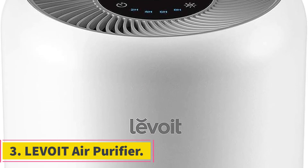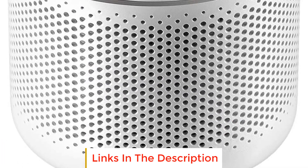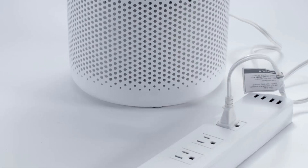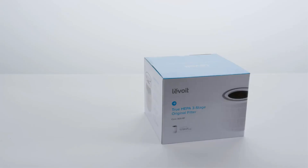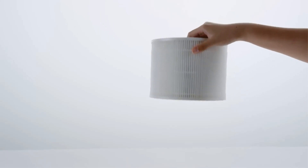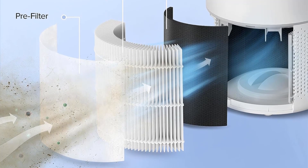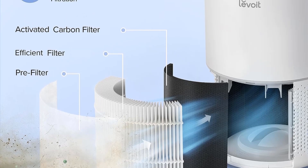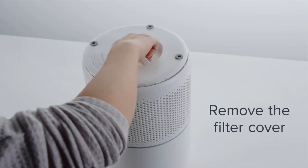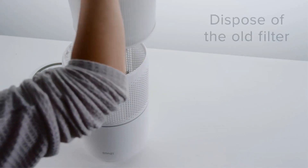Number 3: Levoit Air Purifier. The Levoit Core 300 model is a high-performance air purification device featuring a 45W long-life high-torque motor, compact dimensions of 8.7 x 8.7 x 14.2 inches, and a weight of 7.48 lbs. It is equipped with a powerful 141 CFM clean air delivery rate and can purify an area of up to 1,095 square feet. One standout feature is its ability to achieve fresh air in just 12 minutes through Vortex Air technology and a 360-degree air intake system, purifying the designated space once per hour.